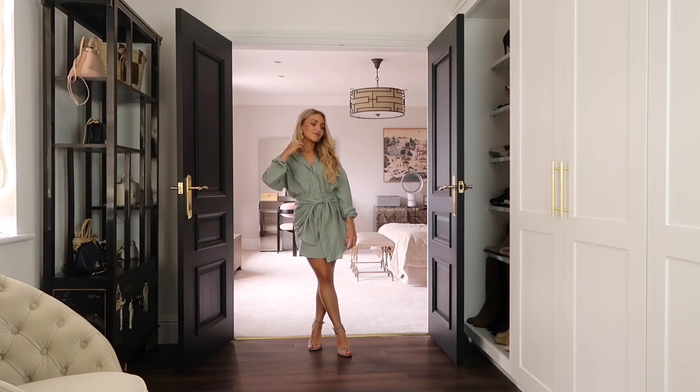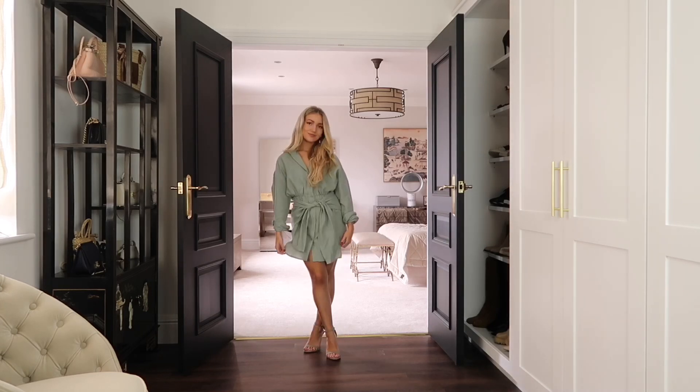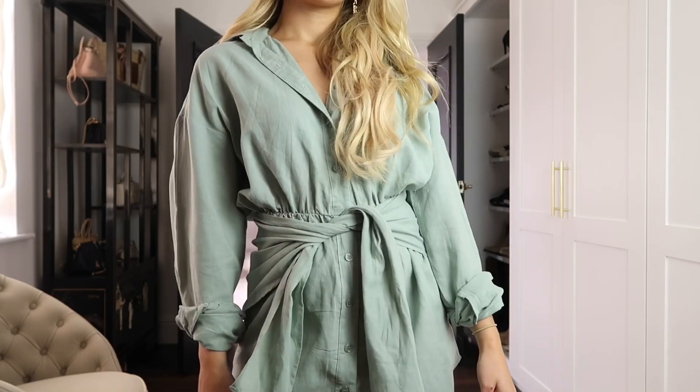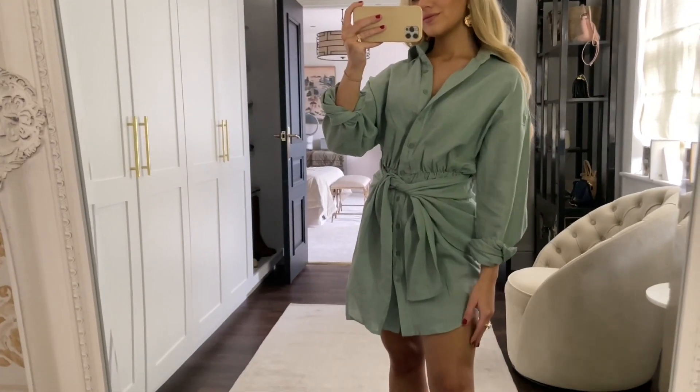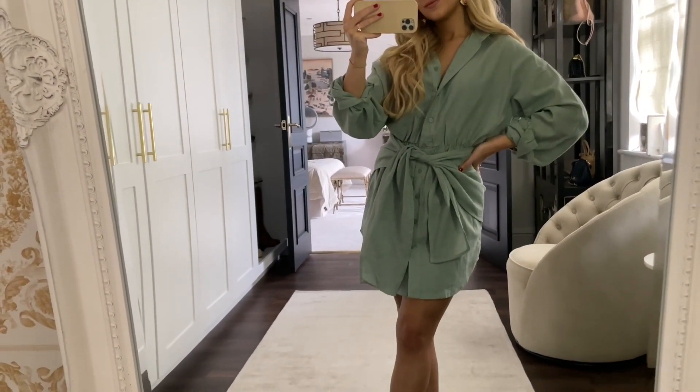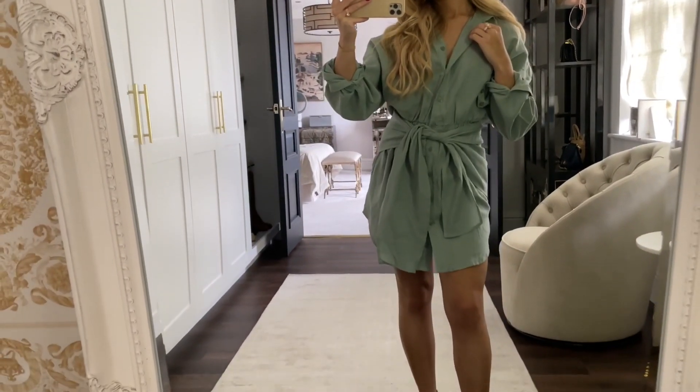For my next look I'm wearing this sage green wrap dress — they also do this in orange too. I really like this piece because it's just such an easy piece to wear, and you can very easily dress it up with your accessories and heels.